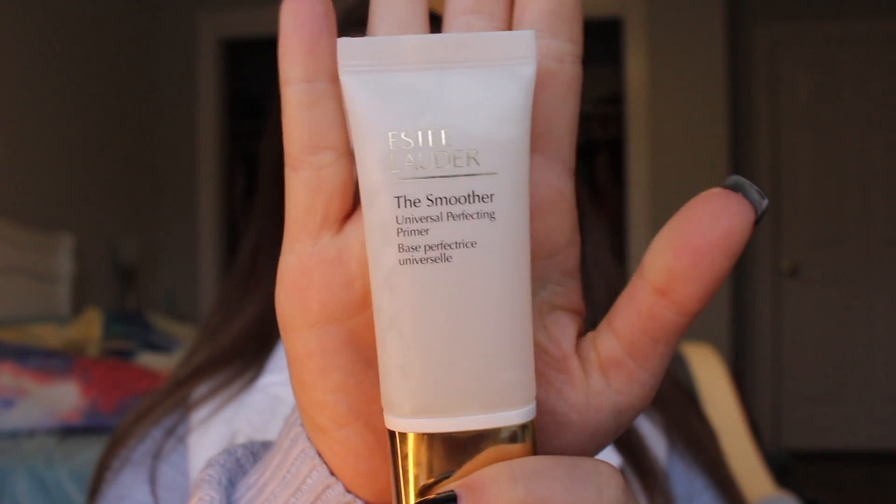I'm also going to use the MAC Prep + Prime, which just preps your face before primer. For primer, I'm using the Estée Lauder smoother. I use a very little amount and just apply it on the T-zone, because if you use too much it kind of peels off and it's actually disgusting.